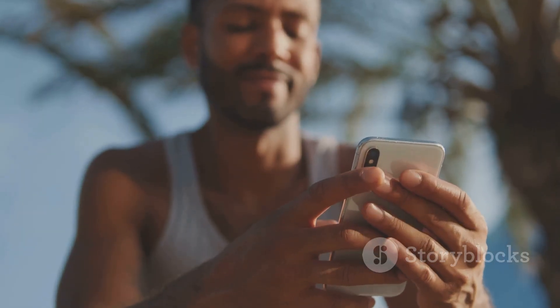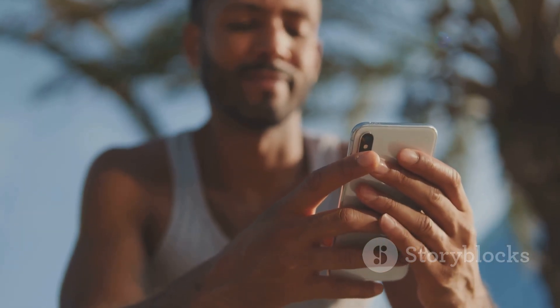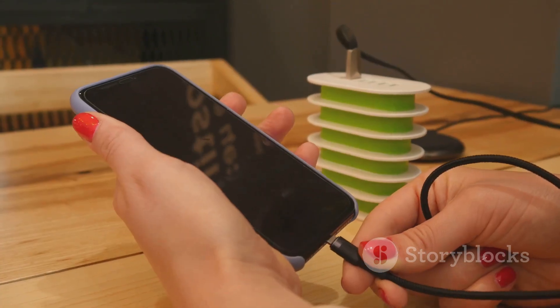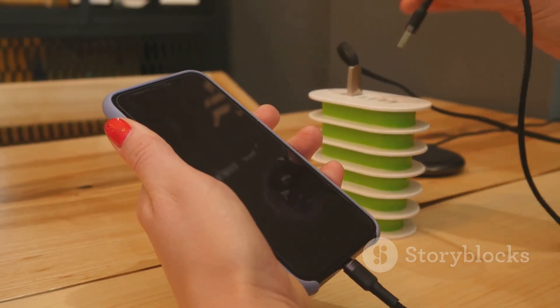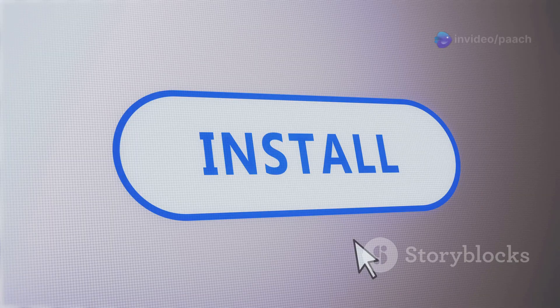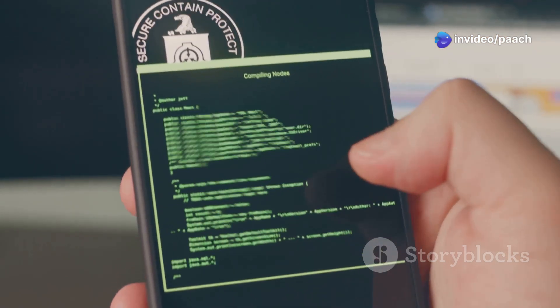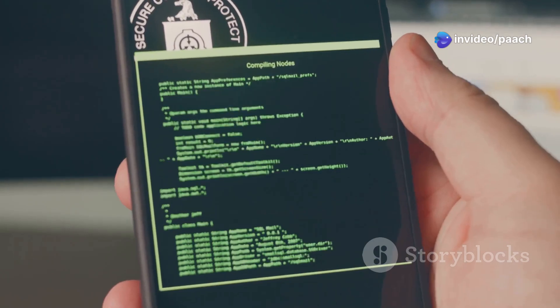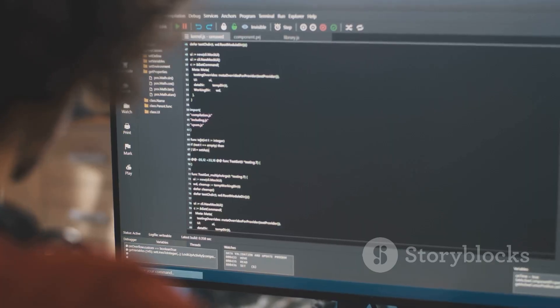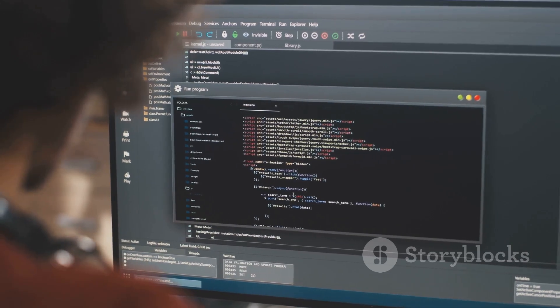Step-by-step guide: jailbreaking your iPhone XS on iOS 18. The first step is to download the latest version of the jailbreak tool compatible with iOS 18 from a trusted source. Once the download is complete, connect your iPhone XS to your computer using a USB cable. Now run the jailbreak tool on your computer — it will guide you through the process, which typically involves putting your phone into a special mode called DFU mode. Follow the on-screen instructions carefully.